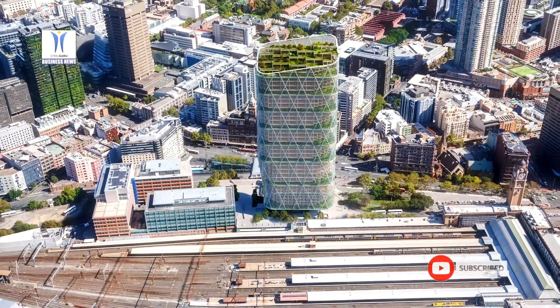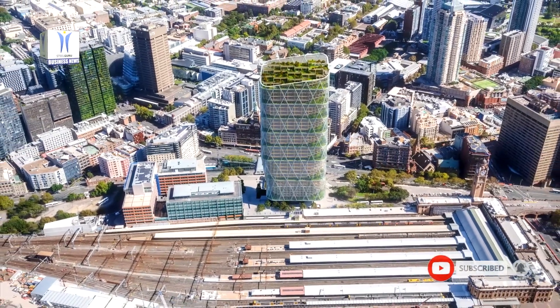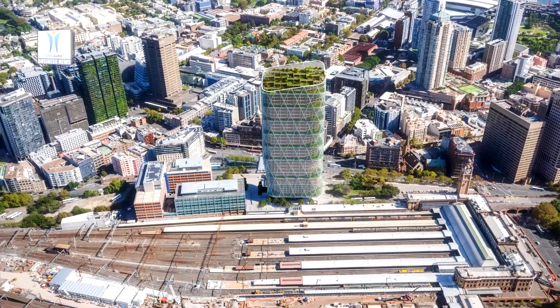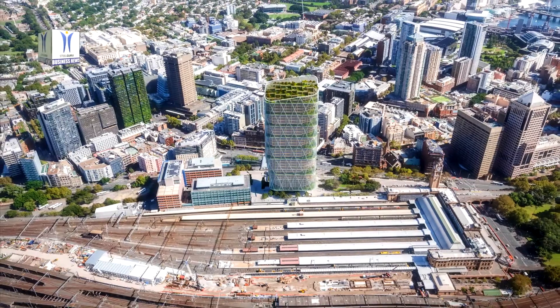Their groundbreaking design of timber with a glass and steel facade will include a mix of outdoor and indoor spaces, and will use an energy-efficient approach that features natural ventilation and large planted terraces giving access to nature.